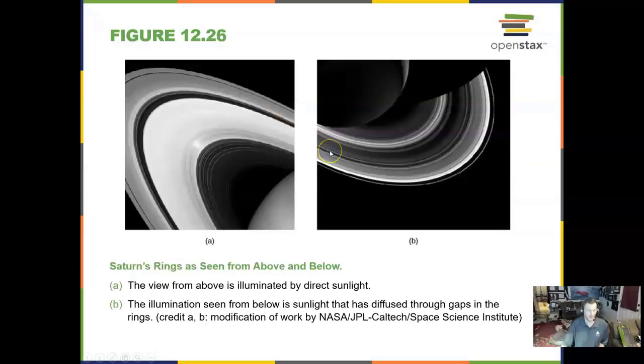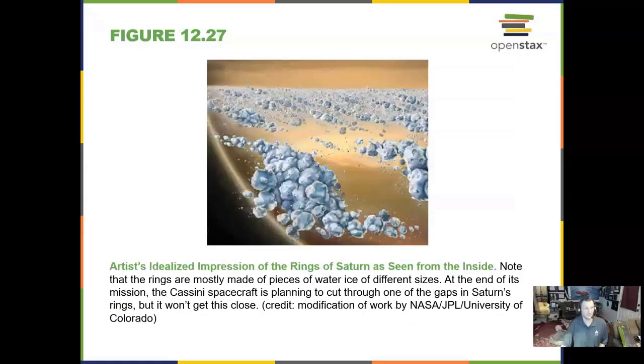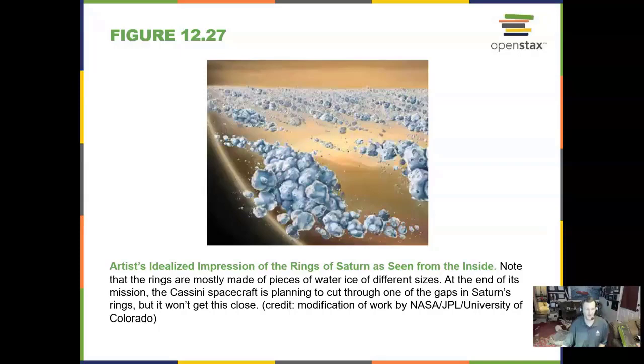Saturn's rings from above and below — really beautiful. We think that the rings of Saturn look like clumps of ice and rock together in a small orbit going around Saturn in that ring system. So it's not solid, is the point.